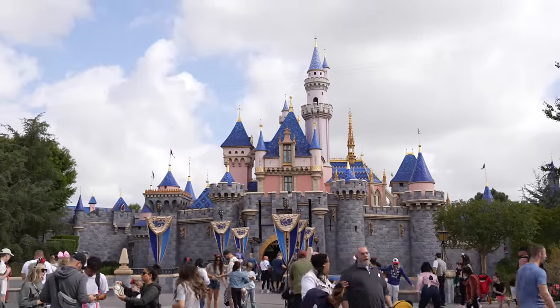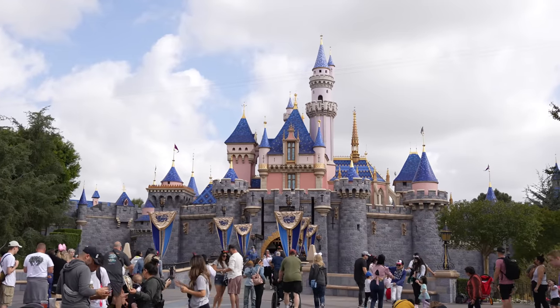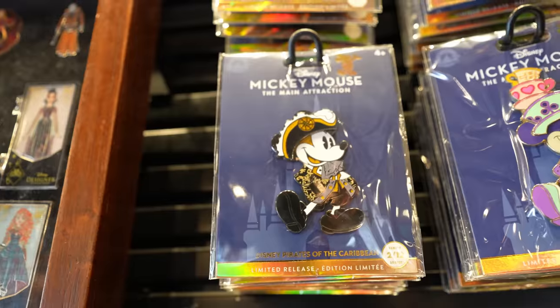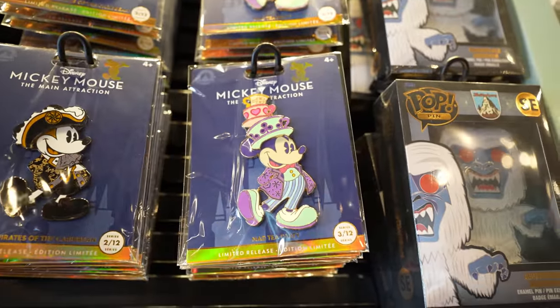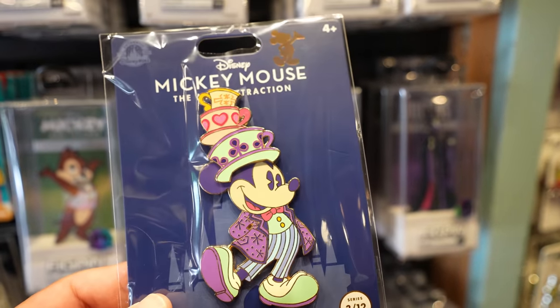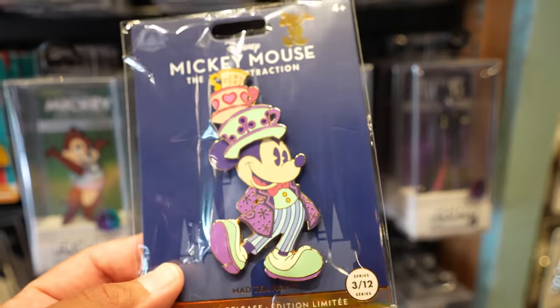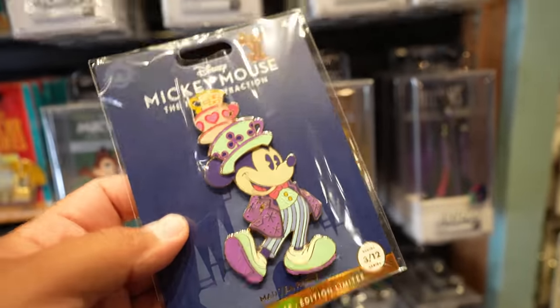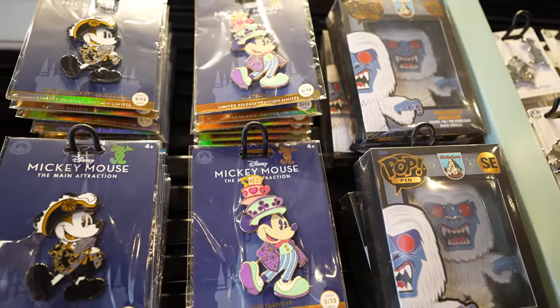I ended up coming to Westward Ho Trading Co. to look for the Nurse's Day pin that a lot of people have been asking about, but I ended up finding a pretty cool pin instead. I think it might actually be released early — you know how the Mickey Mouse Main Attraction merchandise always includes a pin? Well there's a new one and it's the Mad Tea Party. I haven't seen the plushes, the Loungefly bags, the ears, or anything else yet, but I found the pin here. This one's $29.99 and they have a good amount in stock.